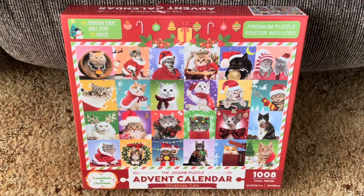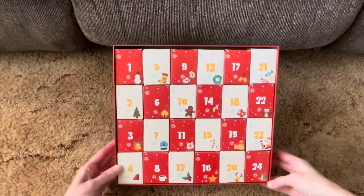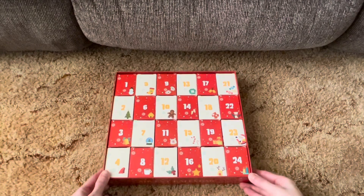Here is the advent calendar puzzle that I will be doing for Vlogmas. I purchased this puzzle from Amazon — it's all cat puzzles, designed for 24 days. They all interlock and make one big puzzle, and each puzzle has 42 pieces. So for 24 days I will be doing one puzzle a day and they will all connect. Here's what the inside of the box looks like — each day has its own box with the puzzle pieces, and it has 24 boxes.